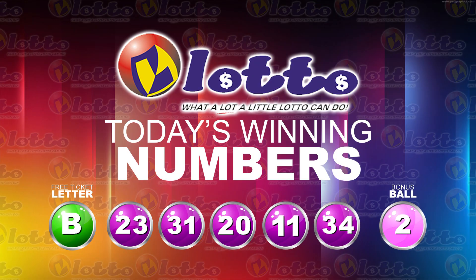I will now recap the winning numbers. The free ticket letter is B. And the five winning numbers are 23, 31, 20, 11, 34. The bonus number is 2.